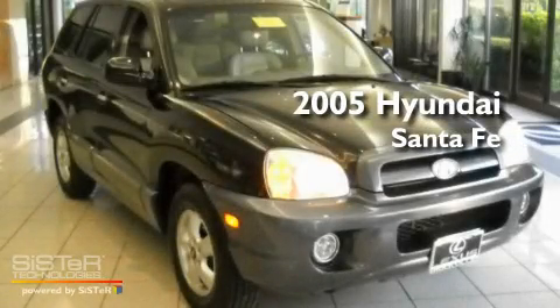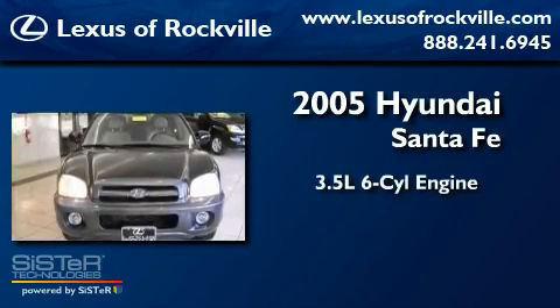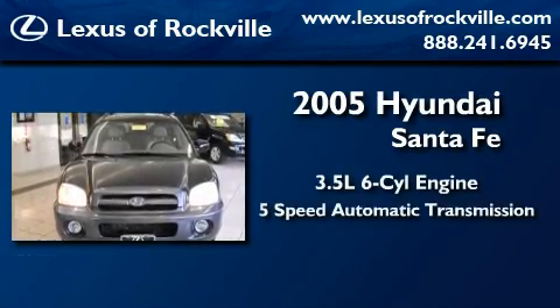This is a 2005 Hyundai Santa Fe. It has a 3.5-liter six-cylinder engine and a five-speed automatic transmission.